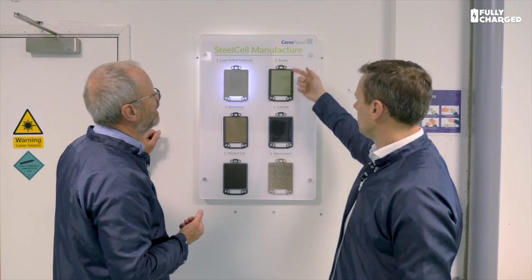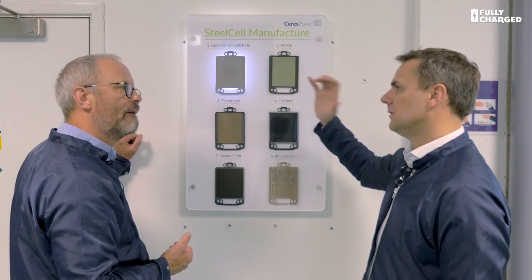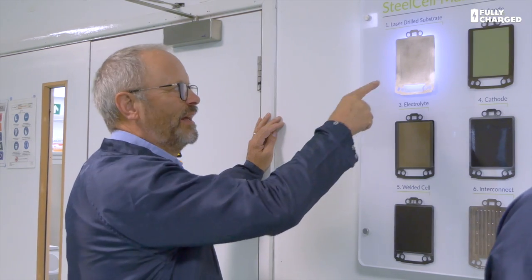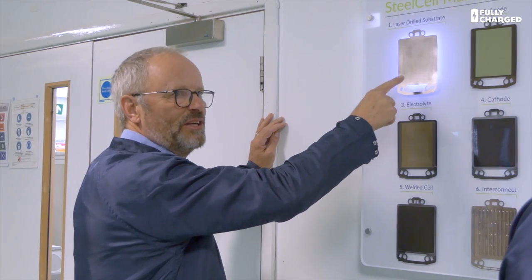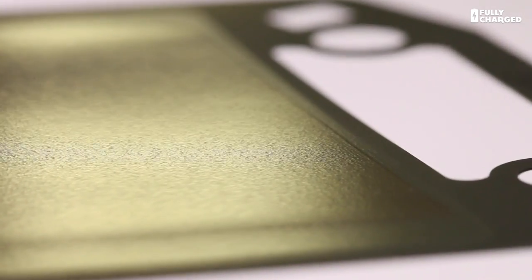Then we print the layers of the anode, the electrolyte, the cathode on top, and fire that — and that's what makes a steel cell. Normally when you fire ceramic on steel, you will destroy the steel, and that's the clever IP that came out from Professor Brian Steele. What is mind-boggling is that that is actually perforated steel, because it looks like a smooth sheet of steel. If you look at it from an angle, the middle bit is sort of matte — those are holes that go right through it.